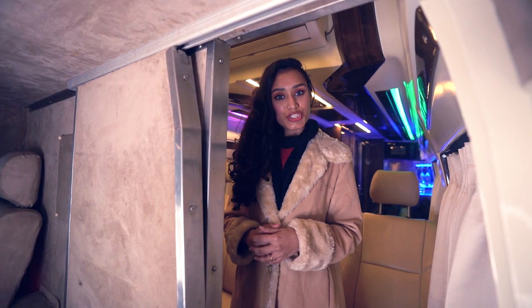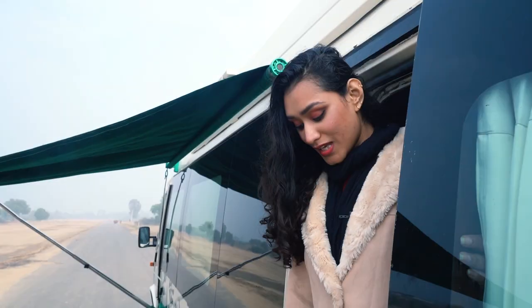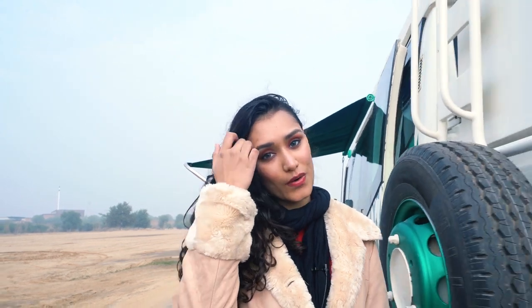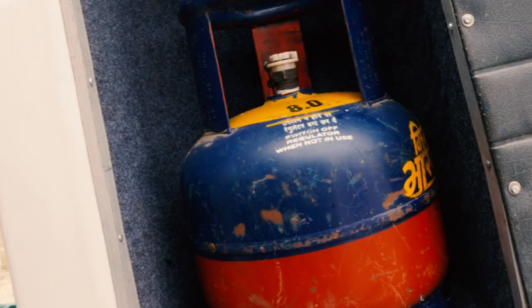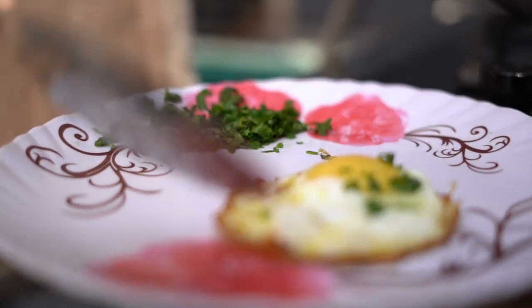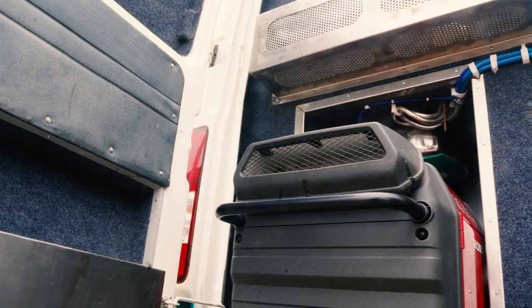The rear exterior is where the magic happens. In the rear exterior of this lounge on wheels, we have a compact kitchen which features a basin, burner, and storage to keep the LPG as well as utensils and groceries. Alongside that we also have a water filter as well as a 3-kilowatt silent petrol generator set.